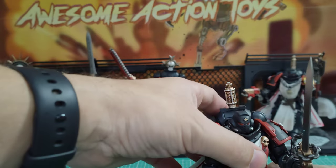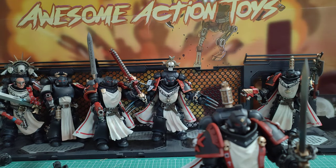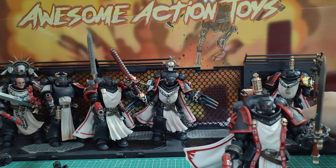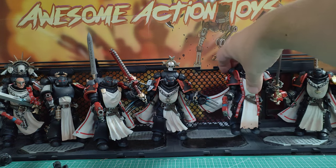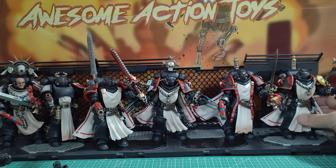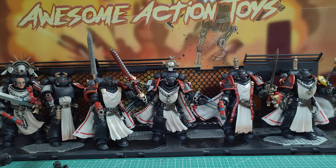They have such great shelf presence, especially if you've got the other seven Black Templar releases and you're adding these six in, for a whopping total of thirteen — the horned god's special number if you're into Fantasy, Age of Sigmar, and Skaven, my favourite army. They will look fantastic.